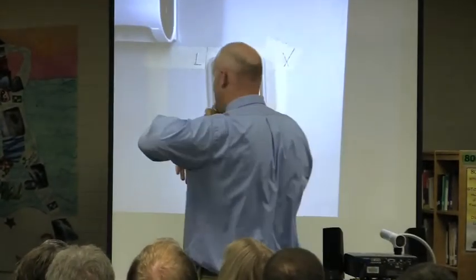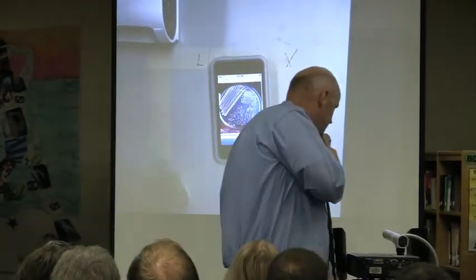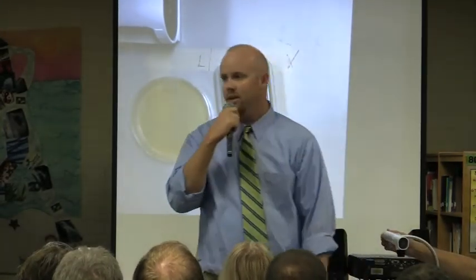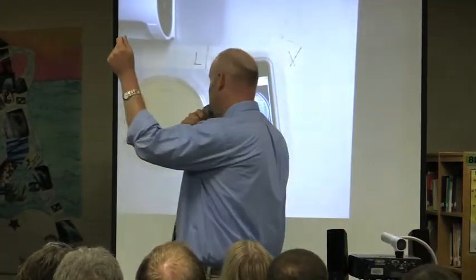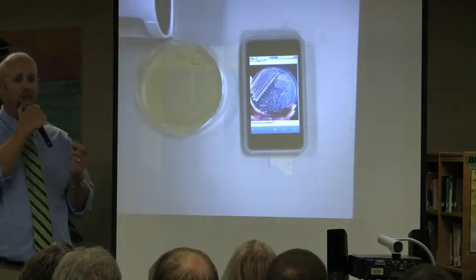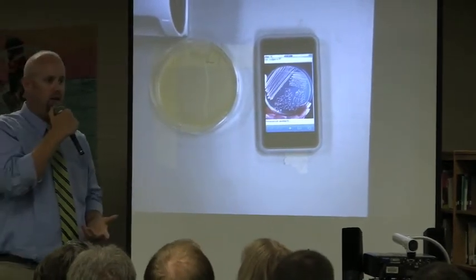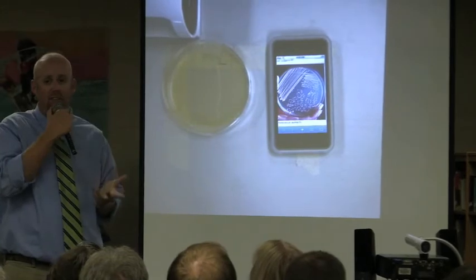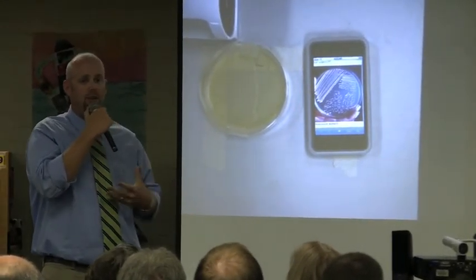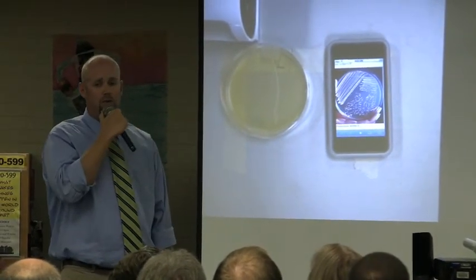So you have pictures of different bacteria on the screen, and then you can take a Petri dish of some potentially dangerous bacteria and put them side by side to compare them. Having a Petri dish in one hand and an iPod Touch in the other hand, putting them side by side, is a lot more convenient for a kid than using a big bulky PC or a laptop. The kids just enjoy having the iPod Touches, and they're amazed even more than us that they can use them for so many educational reasons.